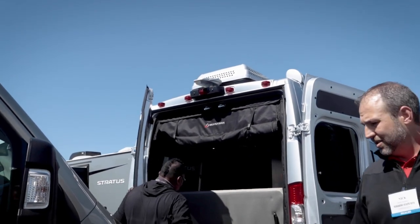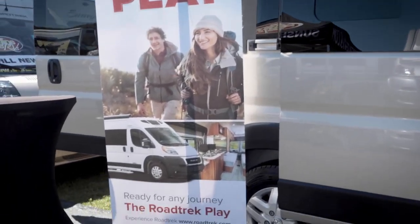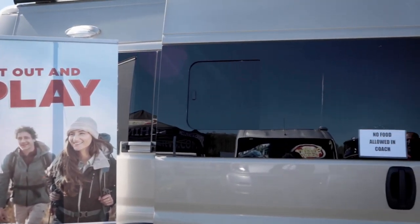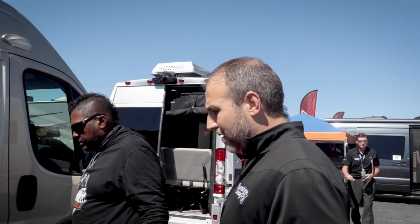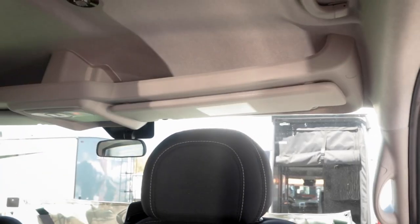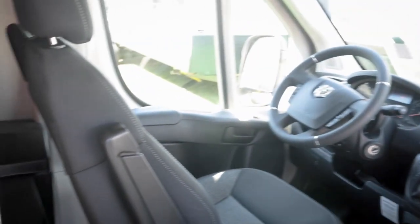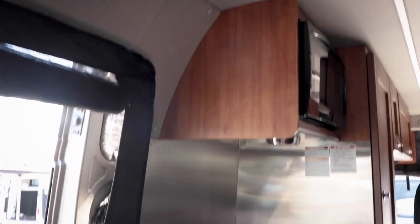Moving to the next unit — the RoadTrek Play. This is on a slightly longer 20-foot 11-inch chassis. It has dedicated twin beds in the back, which you can walk right into. This is their entry-level model — it does not have the lithium system. You can see the differences: the Zion had leather, this has cloth; the Zion had quartz counters, this has Formica.